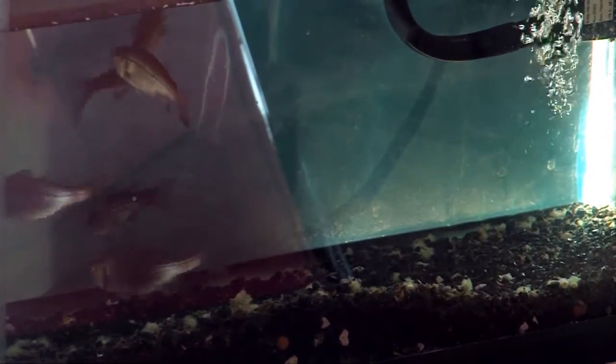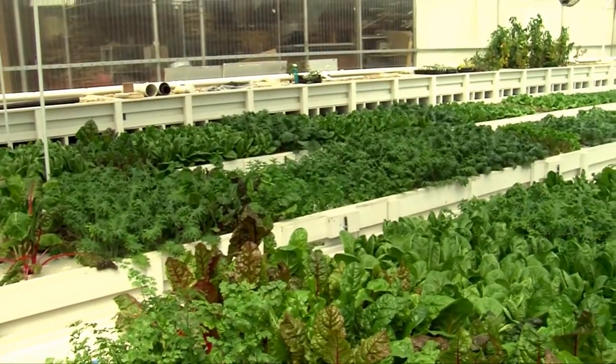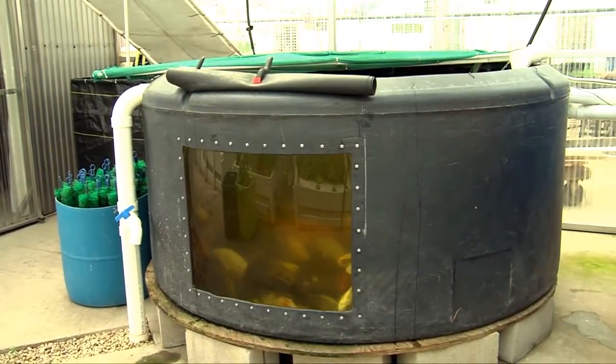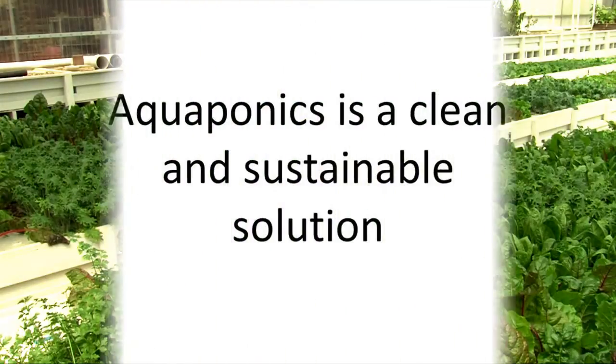On the other hand, they can be as big as you really want them to be. Our farm is 11,000 gallons of water. 1,500 gallons of that is fish tank space, and all the rest of it is cultivated plants.